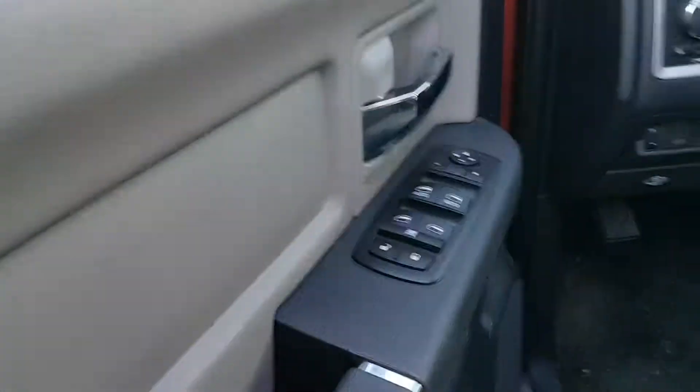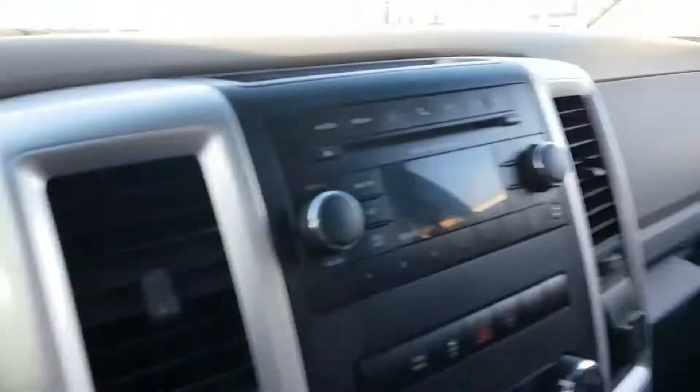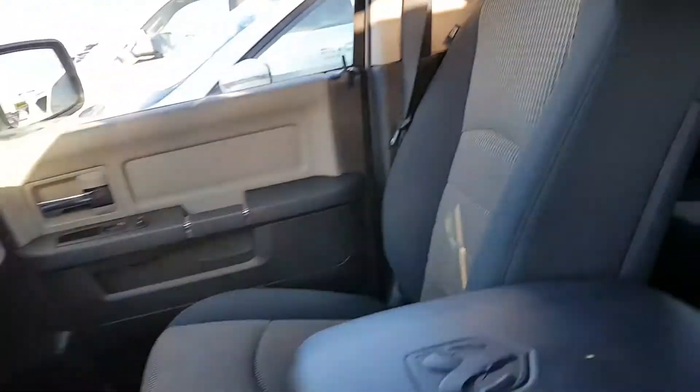You've got the power mirrors, power windows, power locks, and power seats. It's in great condition. You've got your Bluetooth, your cruise control, and your climate control right here — all the little extras that you would need.